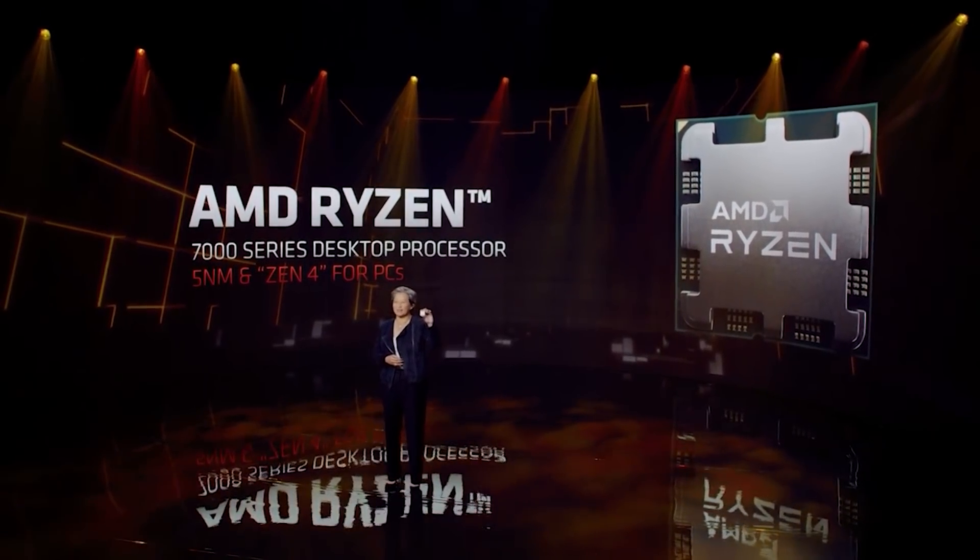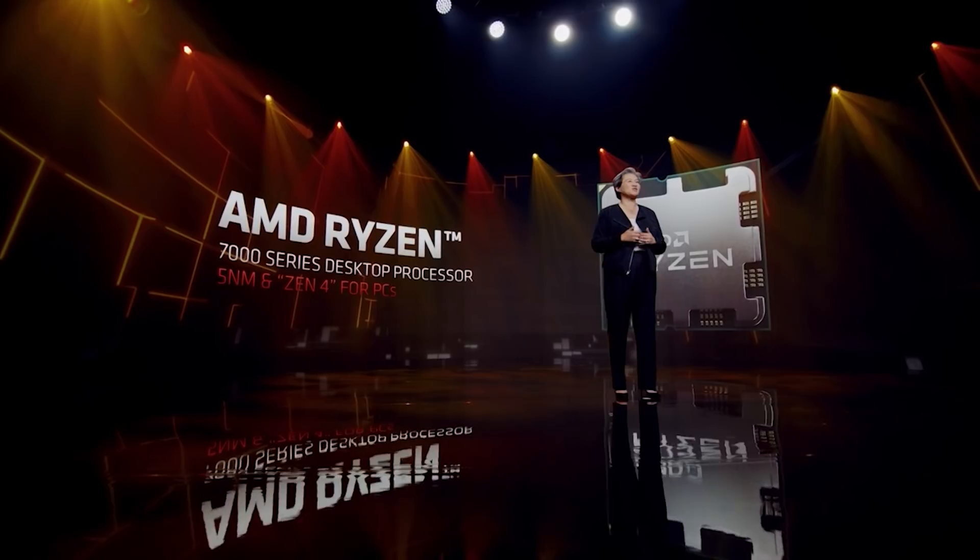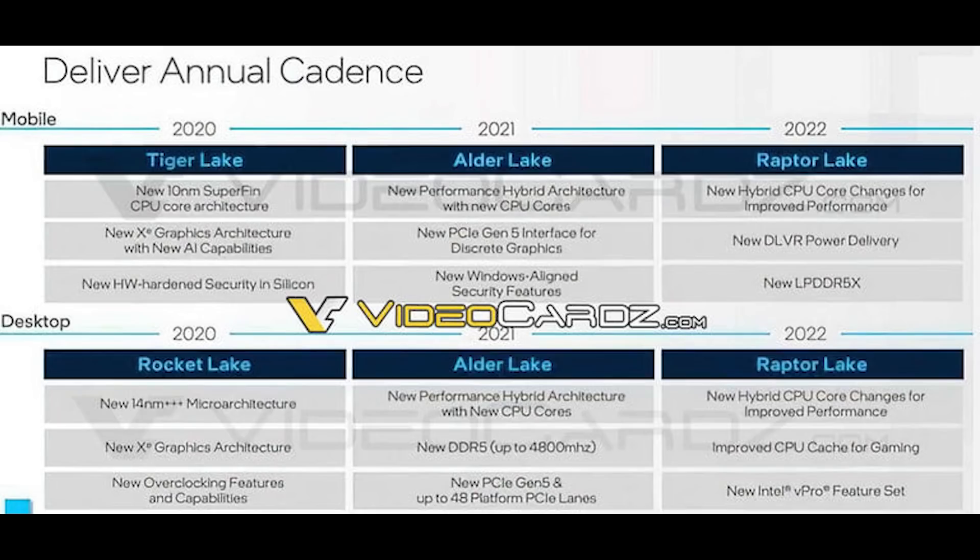Performance of Zen 4 is looking to be very impressive. AMD themselves have basically told us it's going to hit an all-core frequency of 5GHz+, although they're being really cagey about IPC and final clock frequencies. This is still pretty early silicon, so final clocks aren't easy to nail down yet. I suspect it's going to be a very interesting fight between Zen 4 and Raptor Lake, which Intel is also releasing later this year as a successor to Alder Lake.